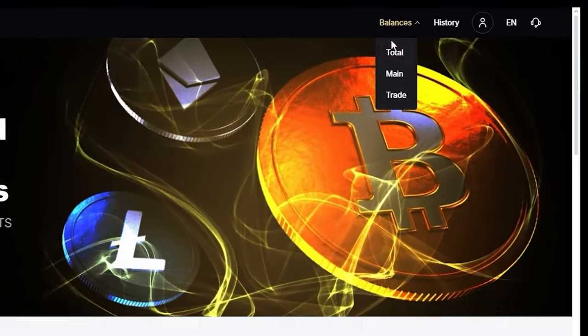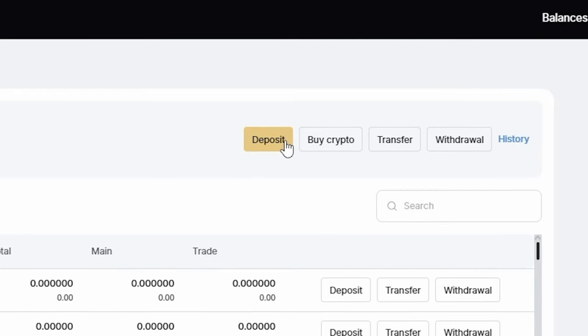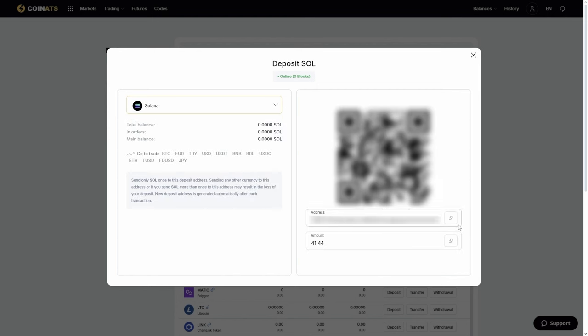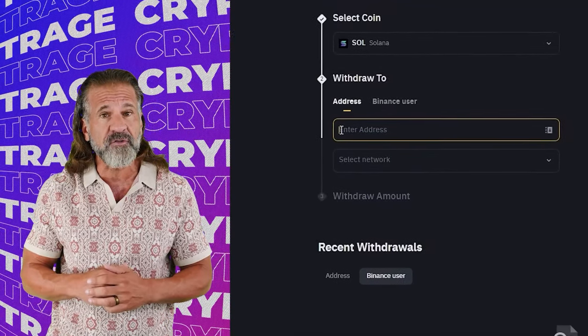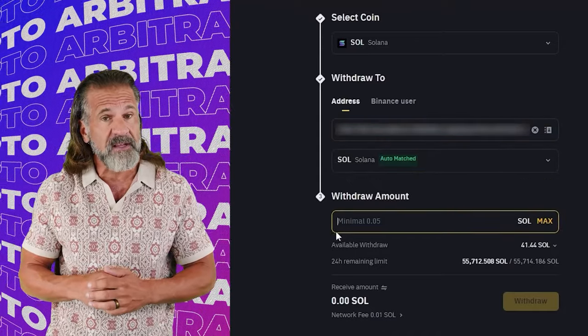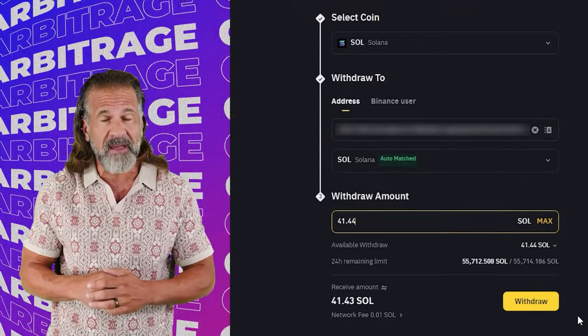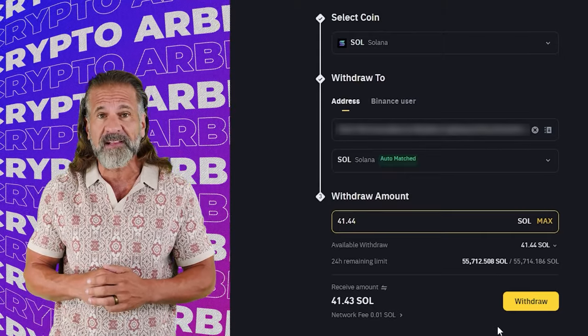Let's begin our arbitrage with an initial investment of $6,000. First, go to the Coinats website, find the Deposit page, and copy the Solana address. Then visit Binance, go to the Withdraw Cryptocurrency section, select Solana, and enter the Coinats wallet address. Enter the transaction amount and click Withdraw.